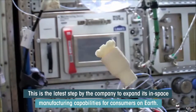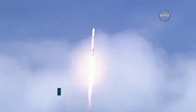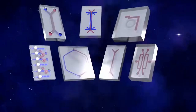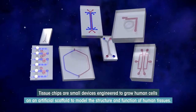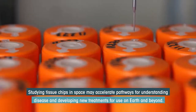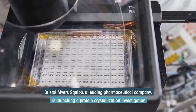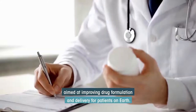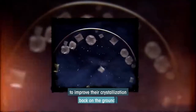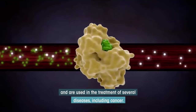This is the latest step by Made in Space to expand its in-space manufacturing capabilities for consumers on Earth. Three projects on this mission are funded by the National Institutes of Health through its joint Multi-Year Tissue Chips in Space initiative with the ISS National Lab. Tissue chips are small devices engineered to grow human cells on an artificial scaffold to model the structure and function of human tissues; studying them in space may accelerate pathways for understanding disease and developing new treatments. Bristol Myers Squibb is also launching a protein crystallization investigation aimed at improving drug formulation and delivery, studying the crystallization of monoclonal antibodies in space — lab-created proteins used in the treatment of several diseases, including cancer.